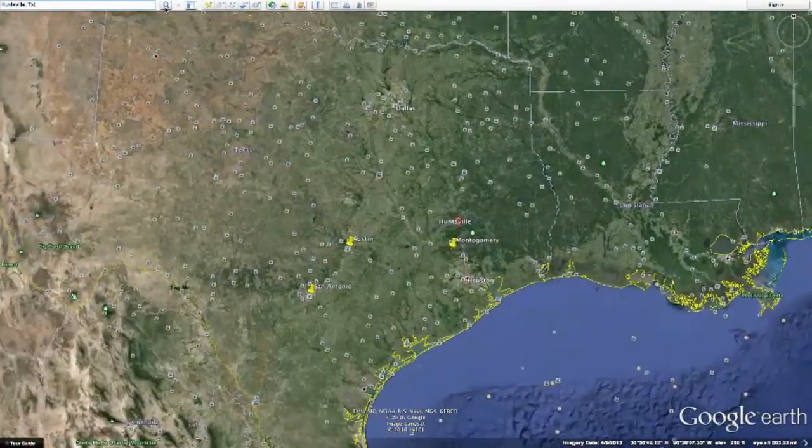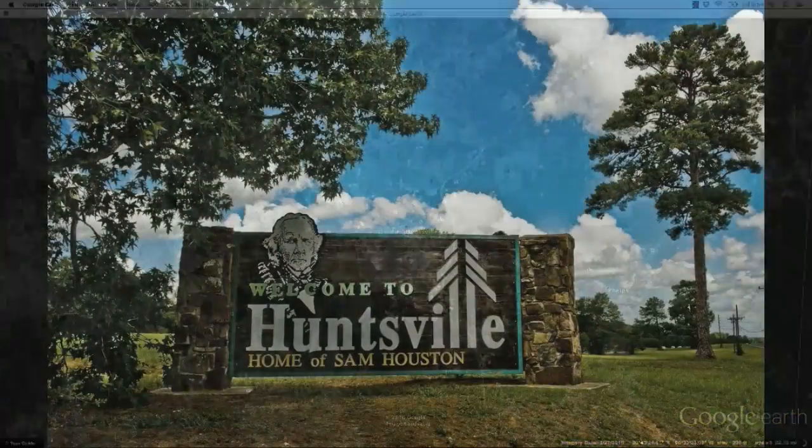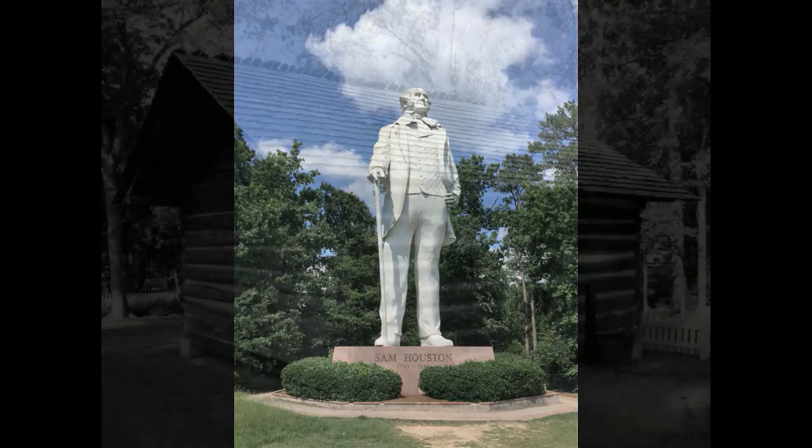The next Texas landmark we will show you is in Huntsville, Texas. Huntsville is the home of Sam Houston. He became a major figure in Texas and was elected as the first and third president of the Republic of Texas. He was also a lawyer.